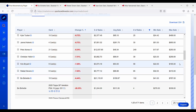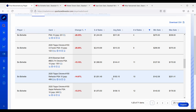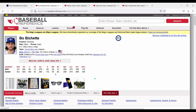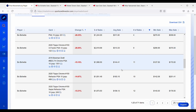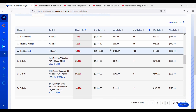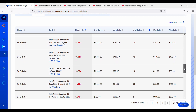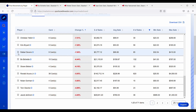Bo Bichette is down about 6.5%, and his rookie cards are down pretty significantly — his Topps Chrome Refractor is down about 15%, available for around $183. Looking at his stats: he's batting .276 with 14 home runs and a 2.6 WAR, a pretty solid year. I think he may be overshadowed by Vladimir Guerrero Jr. having such a great year. If you're interested in Bo Bichette cards, I'd definitely put him on your watch list because some of his rookie cards are down significantly.